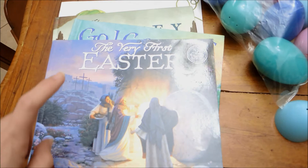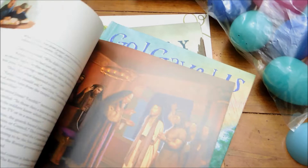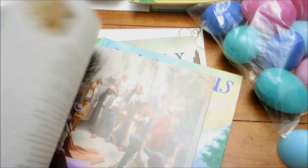Then I have The Very First Easter. My parents gave this to the kids years ago and I haven't used it because it's really long. But I'm going to show you a curriculum that I found that kind of breaks it down, so I'm really excited to incorporate this into our Easter week. I think it's going to be a great resource.